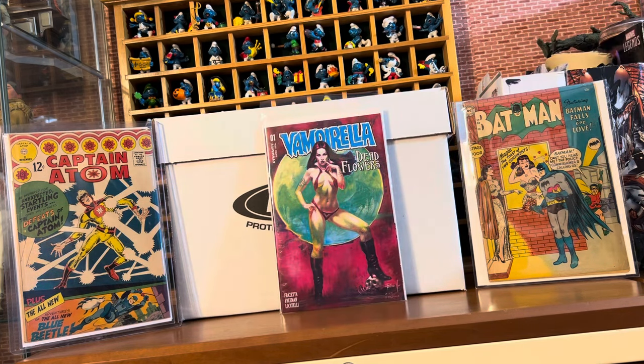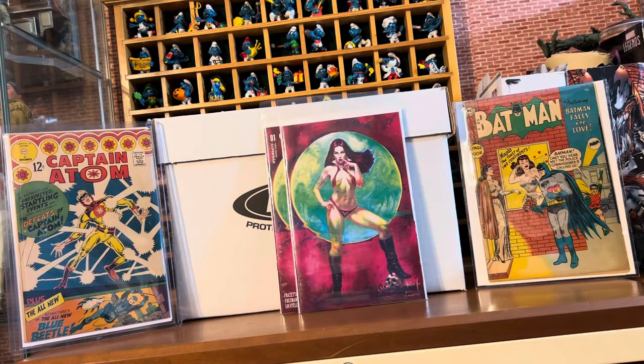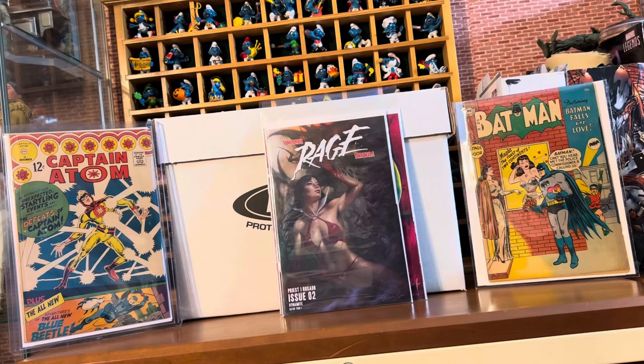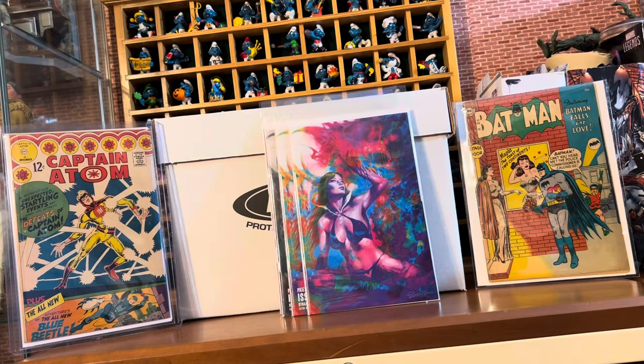We got Vampirella number one, Dead Flowers. We got the Ultra Violet variant and the Virgin variant. We also picked up Vampirella Dracula Rage number two. We got the regular, the Ultra Violet, and the Virgin Ultra Violet.